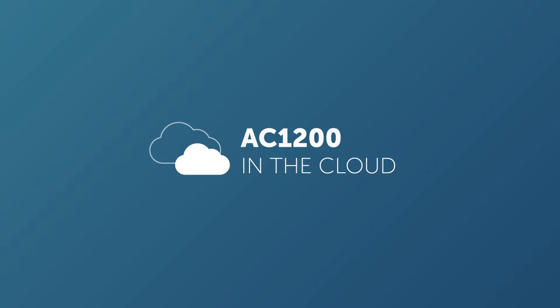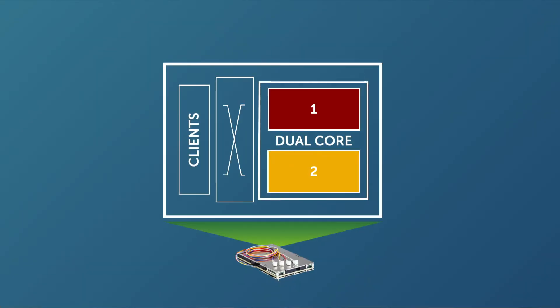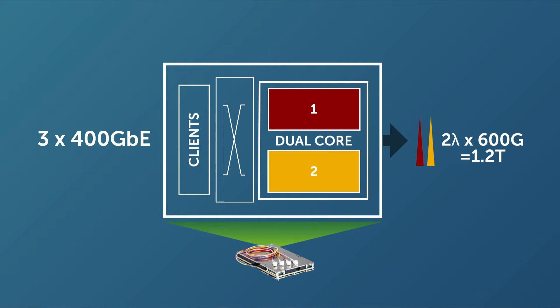Let's discuss how the AC1200 can benefit a DCI edge network. For a DCI edge network connecting data centers where raw capacity at the highest achievable speeds and low cost per bit are key requirements, the AC1200 can provide 1.2 terabit per second capacity links. With a dual core modem design, the module drives two tunable 600 gig C-band or L-band wavelengths, modulating each up to 64 QAM at 70 plus gigabaud. Dual modems plus an interconnection fabric in one DSP enables efficient mapping of 400 gigabit Ethernet client traffic onto two 600 gig wavelengths. The dual core design also saves on cost per bit compared to having two separate DSPs driving an equivalent 1.2 terabit capacity.